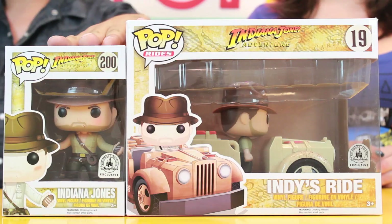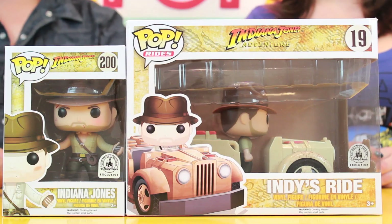Alright, today we're reviewing the Disney Parks exclusive Pop Indiana Jones Adventure number 200, which is Indiana Jones, and the Pop Ride number 19, Indy's Ride, which is also an NYCC exclusive. Now these guys are of course based on the Indiana Jones Adventure Temple of the Forbidden Eye at Disneyland, which is of course based on the Indiana Jones movies.